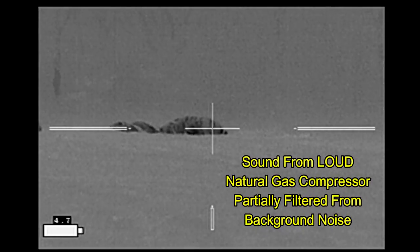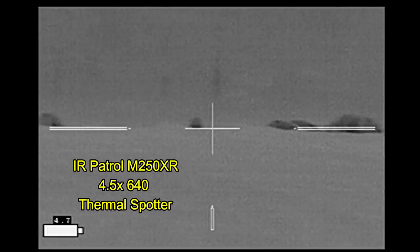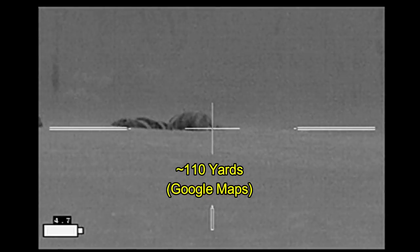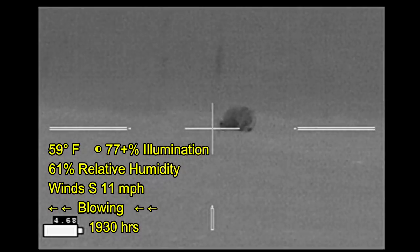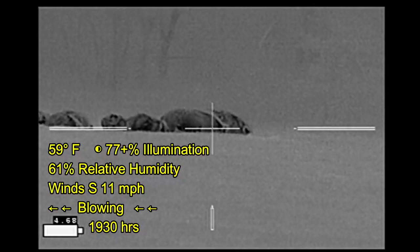That 77% moon illumination is going to be important later when we look at the video from the Psionic Aurora. Spotted the hogs with my eye or patrol, hastily put the Psionic on my rifle — which I had been working with as a handheld — and started my stalk. Winds are not going to be a problem for this stalk.